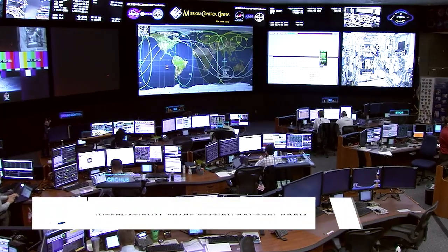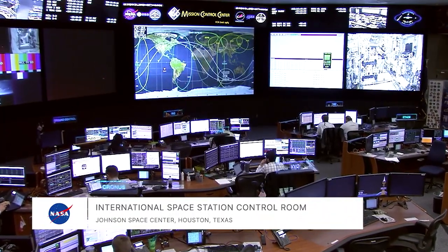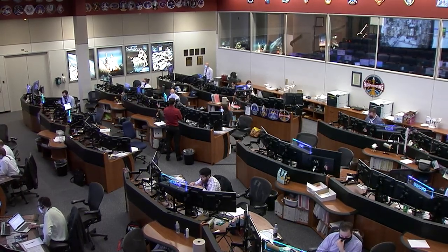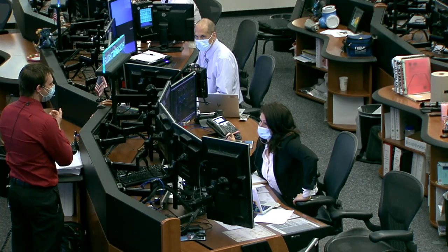Good morning and welcome to this peek inside the International Space Station flight control room at NASA's Johnson Space Center. This is where there's always a team of specialists on duty monitoring the performance of the space station systems and working with the expedition crew members as they move through a daily agenda of science research and space station maintenance.